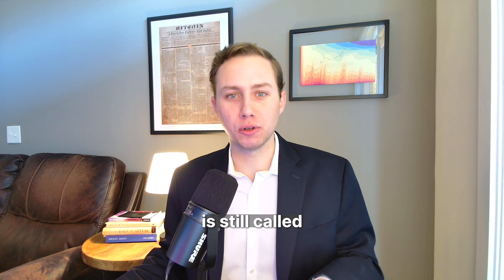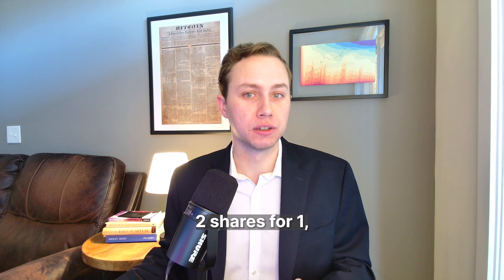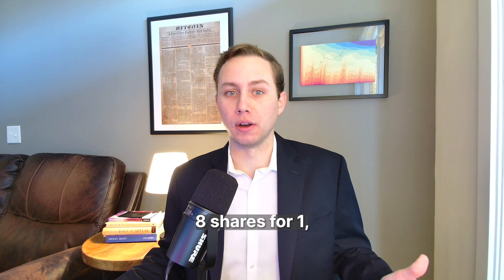This is similar to a stock split. The smallest unit is still called a share of Apple, Amazon, or another company. But previous shareholders might receive two shares for one, eight shares for one, or even more.